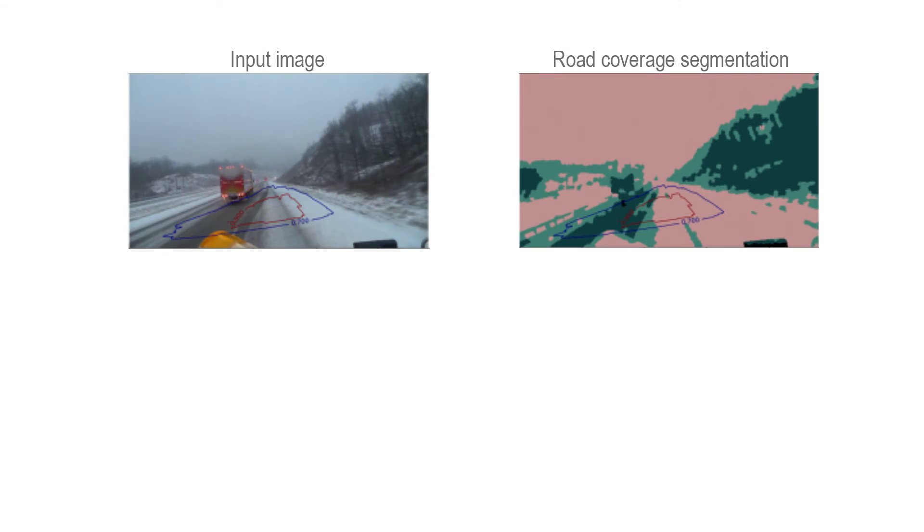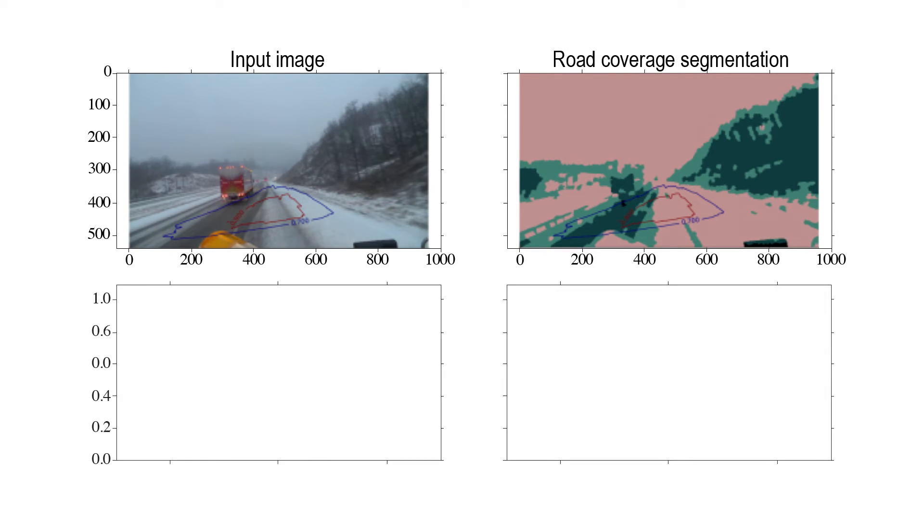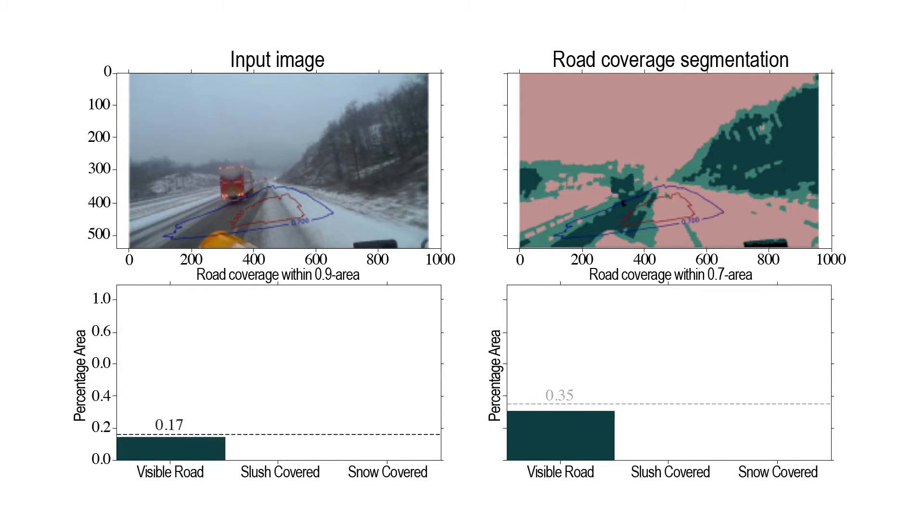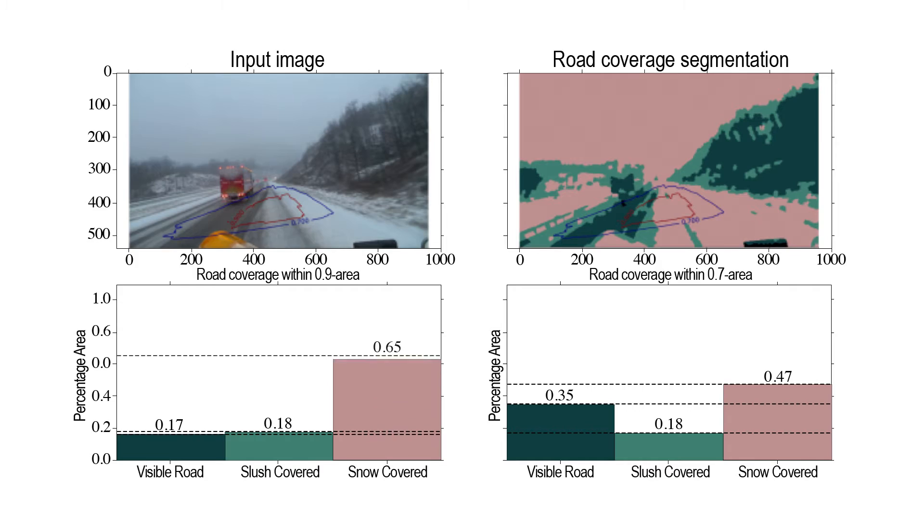In the same way that we can detect cracks, we can also detect winter road conditions. We did a test and put the same system on snow plows. While it's plowing, we look outside to see if the road is just wet, or if there's slush, or if there's snow.